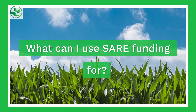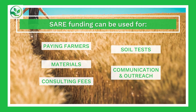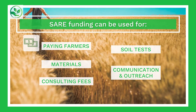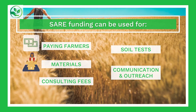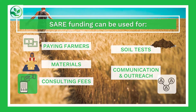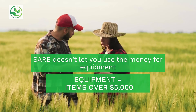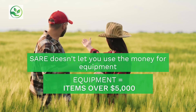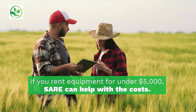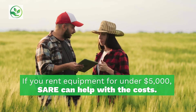So what can I use SARE funding for? SARE funding can be used for research project costs, such as paying farmers for their time spent doing research, materials, consulting fees, soil tests, and communication and outreach costs. This grant doesn't let you use the money for equipment, but equipment is defined as equipment items over $5,000. This means that if you rent equipment for under $5,000, SARE can help with the costs.